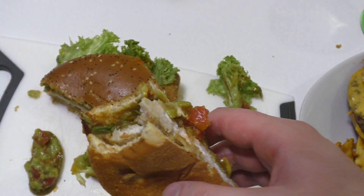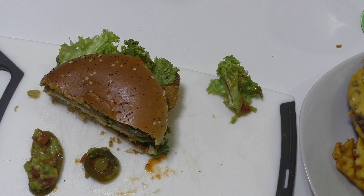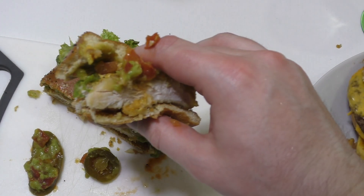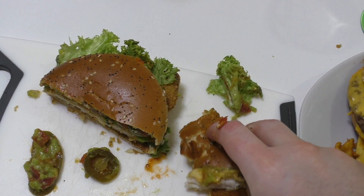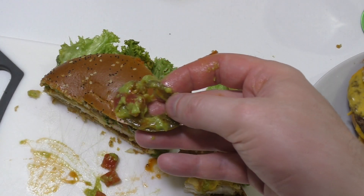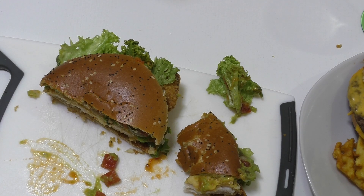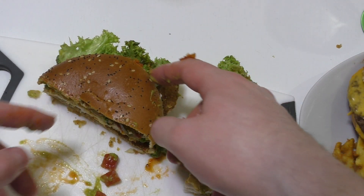Wow, this is a tasty cream. It tastes like mustard and black — I'm not sure what guacamole is in this. Now I check out the chicken patty.